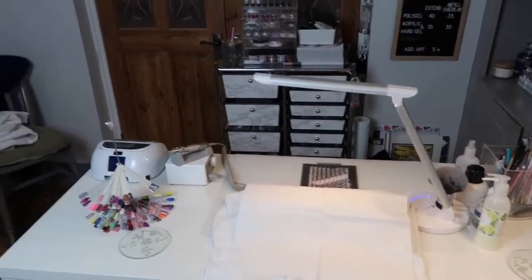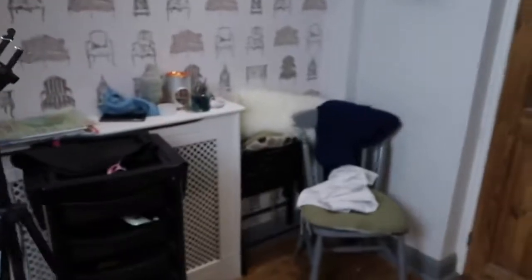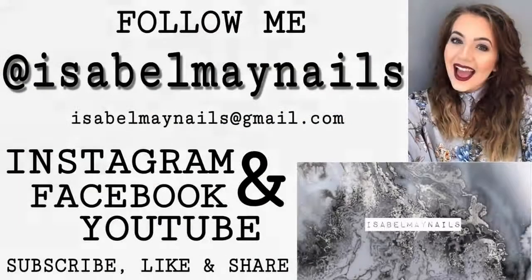I'm gonna go now and clean and sanitize all of my nail instruments. I'll see you guys in my next video — leave any video suggestions down below that you'd like to see. I'm hoping to do some more vlogs, you guys seem to enjoy it. I hope you enjoyed cleaning with me — I'll see you in my next video, thanks for watching, bye!